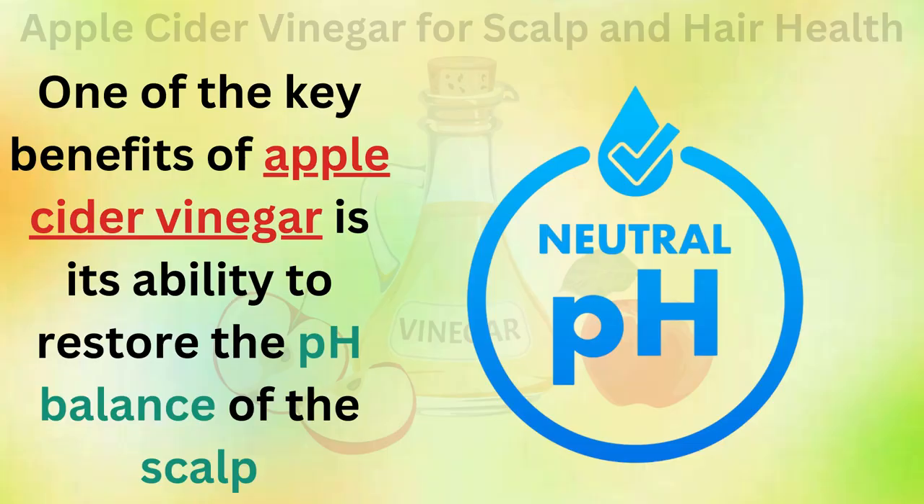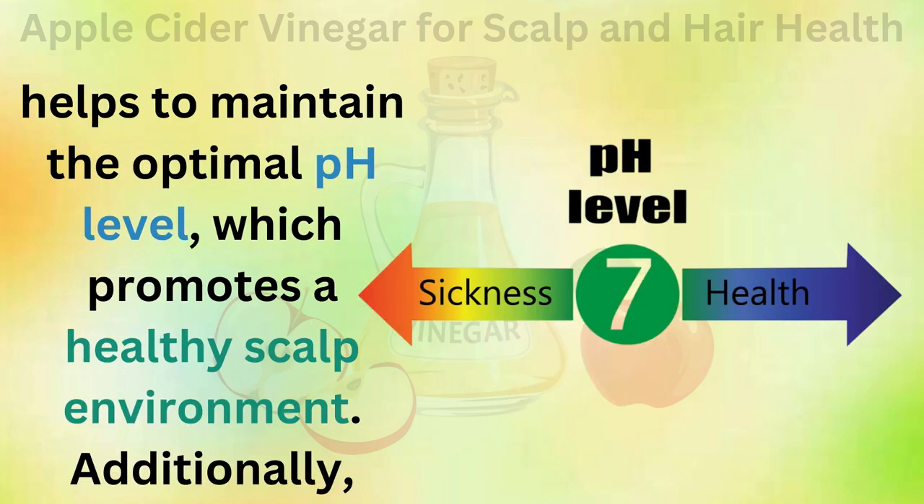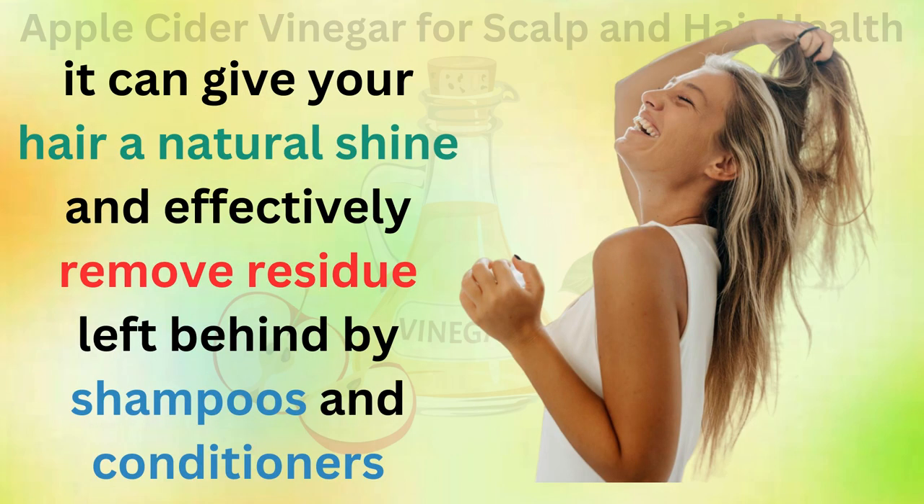One of the key benefits of apple cider vinegar is its ability to restore the pH balance of the scalp. It effectively removes residue and build-up from bacteria. The slightly acidic nature of apple cider vinegar helps to maintain the optimal pH level, which promotes a healthy scalp environment. Additionally, it can give your hair a natural shine and effectively remove residue left behind by shampoos and conditioners.